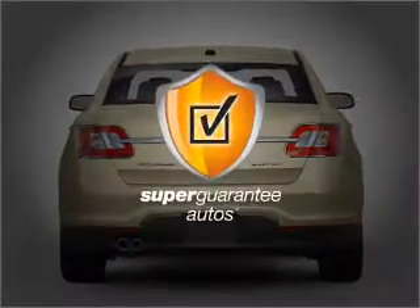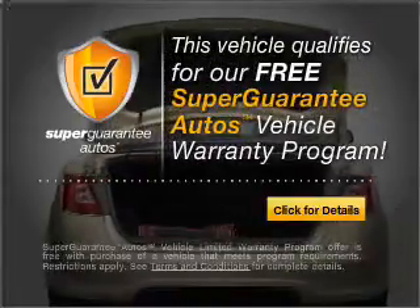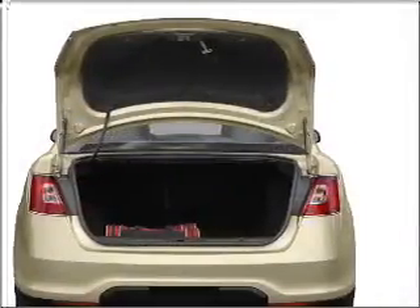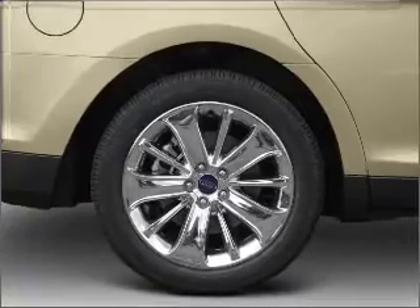This vehicle qualifies for our free Super Guarantee Autos Vehicle Warranty Program. Buy a vehicle and get a free warranty from us only at EveryCarListed.com. Stand out from the crowd with premium wheels. Anti-lock brakes help you bring your vehicle to a safe stop.